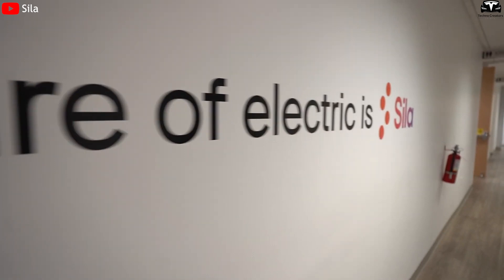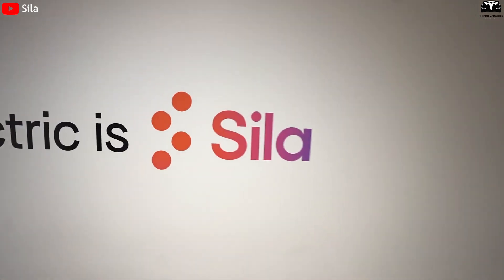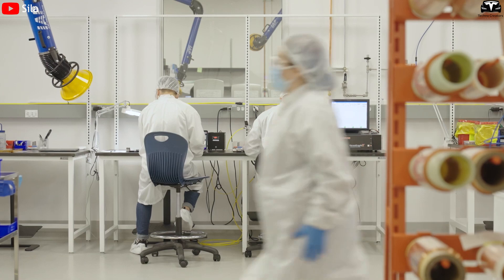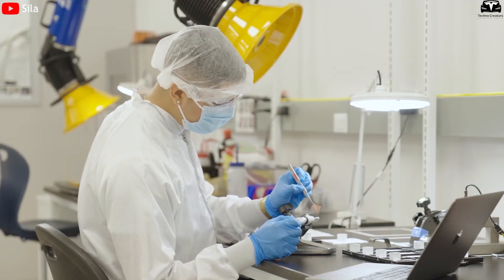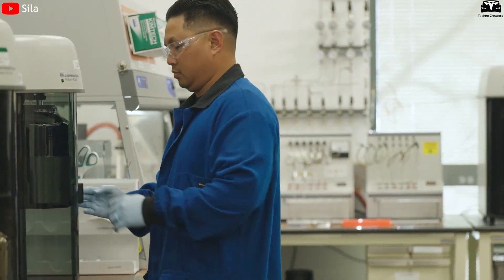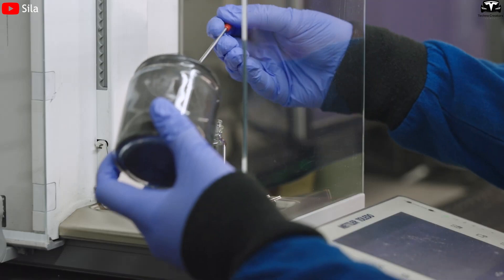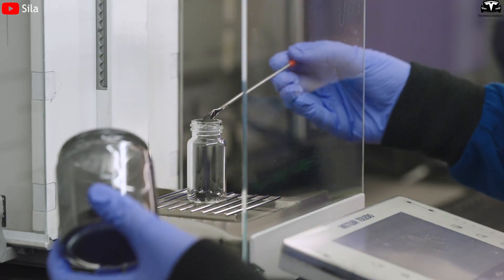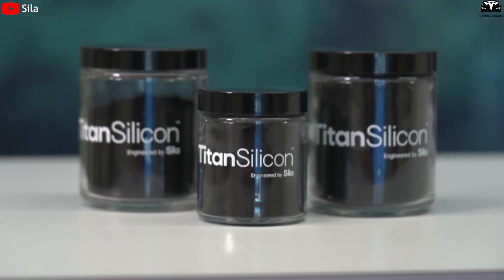Meanwhile, SILA Nanotechnologies, founded in 2011 by a team of former Tesla engineers, has developed its silicon anode technology based on research from Georgia Tech. After over a decade of development and more than 70,000 experiments to optimize the material formula, SILA achieved a breakthrough in 2023 and officially brought its product to market, marking a major milestone in modern silicon battery technology.